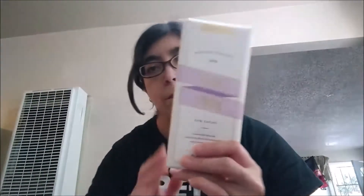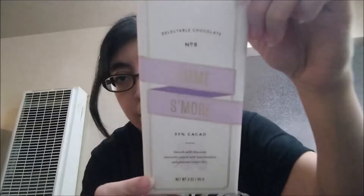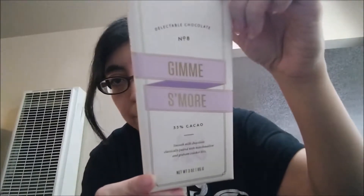I'm testing this product again because I don't remember if I tested it before, so why not do it again. It is the Gimme S'more candy bar from Lolly and Pops. He also got me a Birthday Cake bar, which I've tested before, so I'm not going to test that again. This one has 33% cacao smooth milk chocolate paired with marshmallow and graham cracker bits.